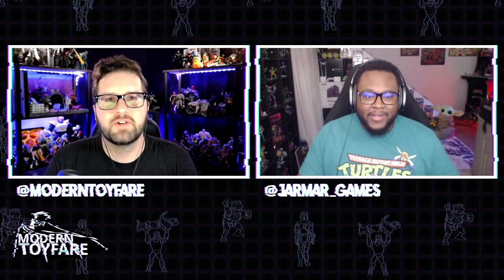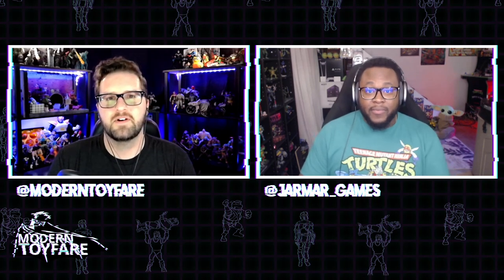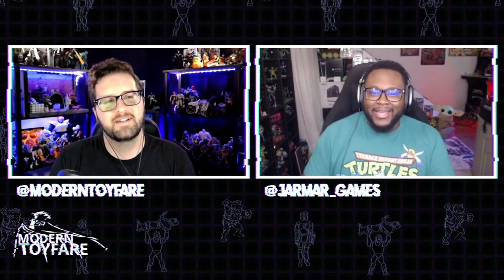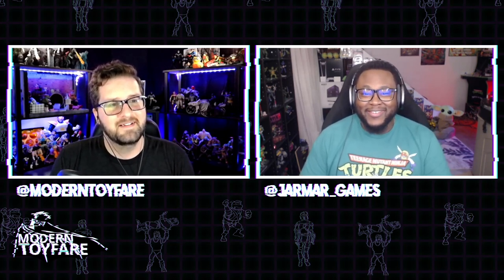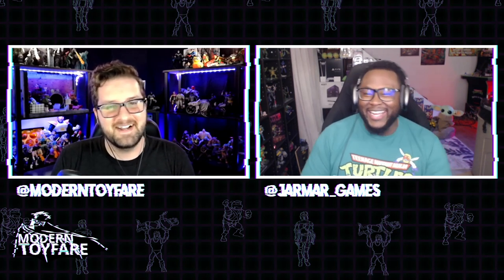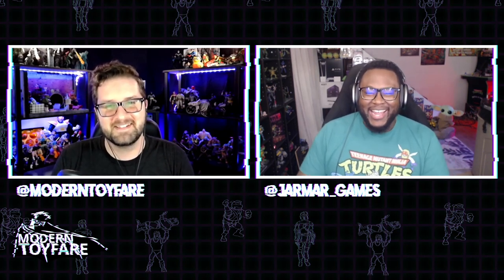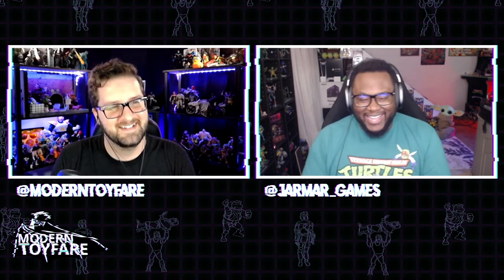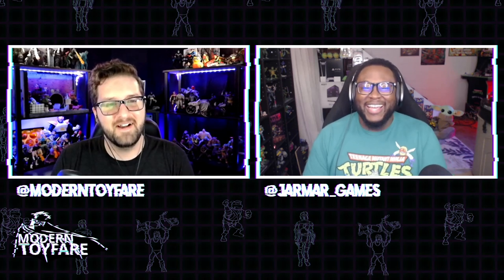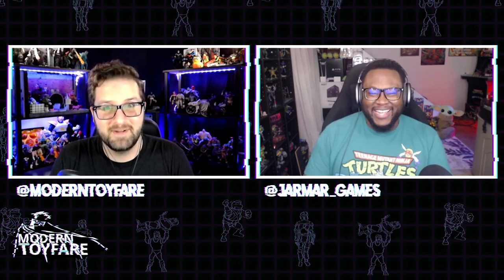Hello and welcome to Modern Toy Fair News, the weekly show that talks about toys. I am your host Michael, and I am joined by my co-host and YouTube wife Jamar underscore Games. How are you this week, Jamar? I'm doing great — really great. I keep trying to bring the fake energy. It shows every time that it is not sincere when you say 'great.'